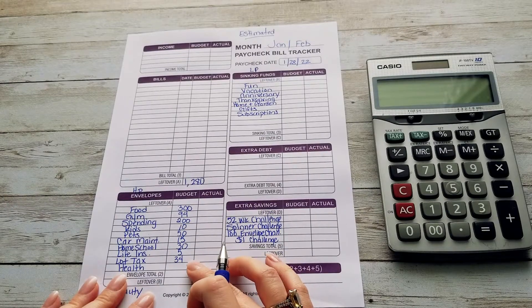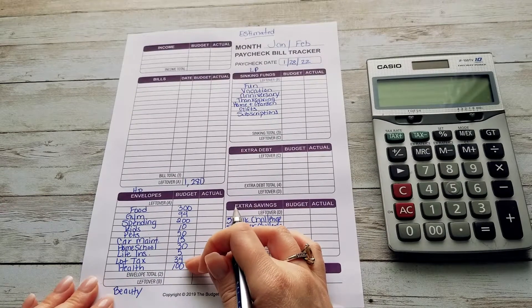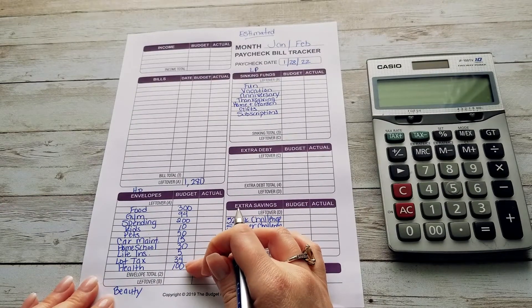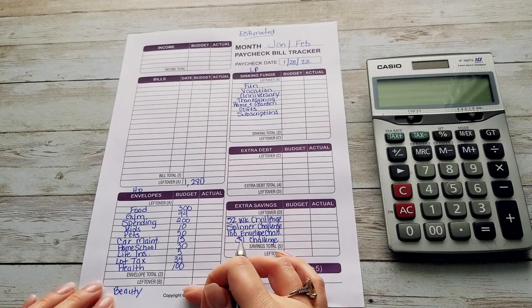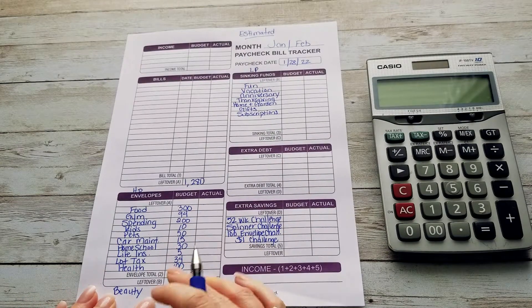My health fund is going to be getting $100. A lot of things come out of this, so I usually have to put a pretty large amount into health. And our beauty is going to be getting $25 for all things beauty related.